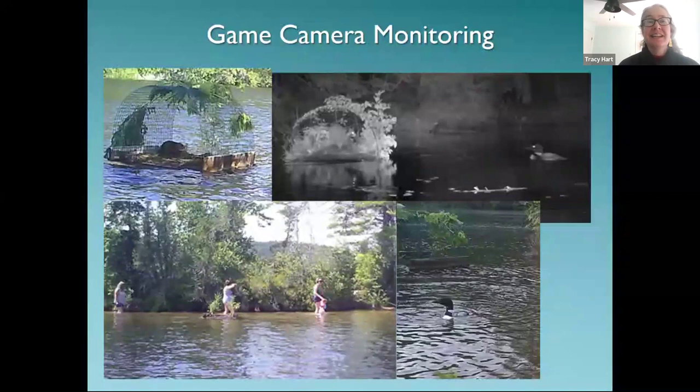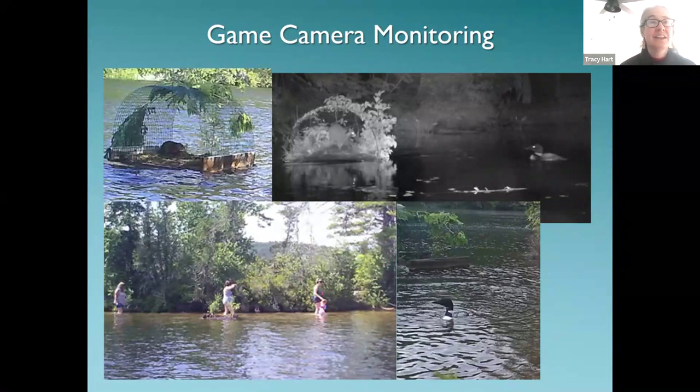Another way to boost monitoring is through game cameras. We have at least one to nearly two dozen of these cameras. If you're interested in more constant monitoring — it's not real-time, we get the pictures off the SD card at the end — we can place them near the raft or nesting sign to track whether loons are approaching the raft, whether muskrats or other animals are using it, and how much disturbance is happening nearby. They also capture overnight activity. Please let us know if you're interested in that kind of constant daily monitoring.